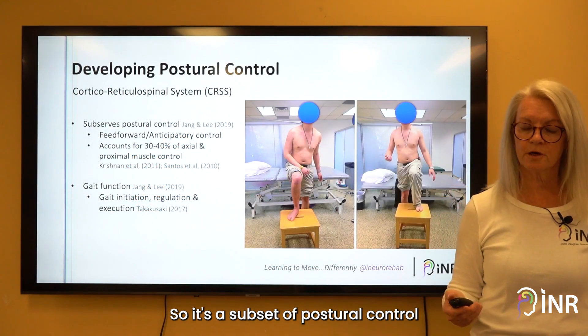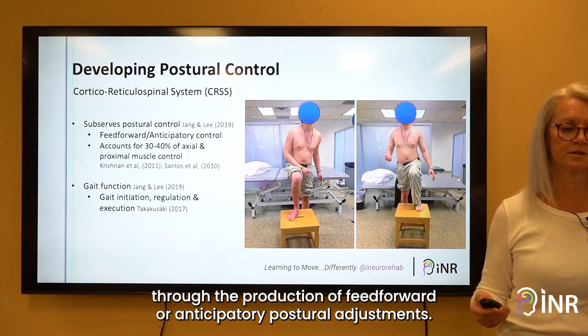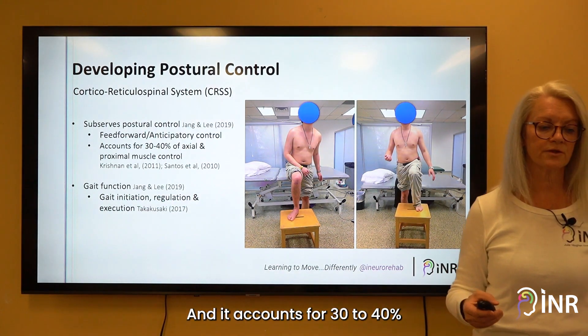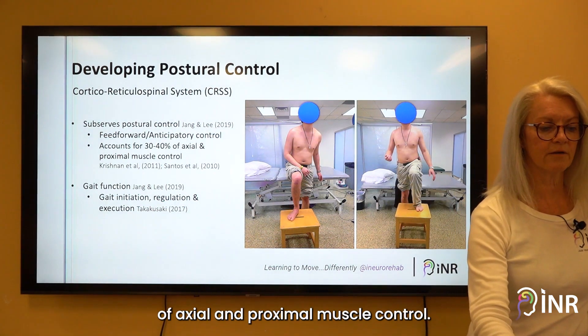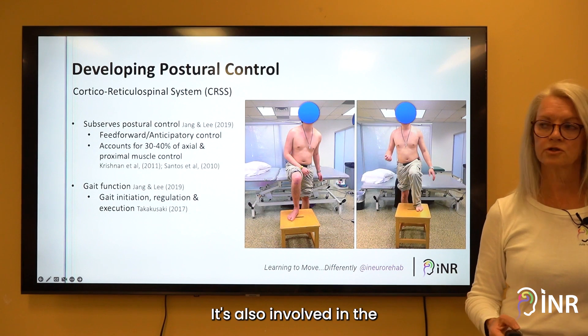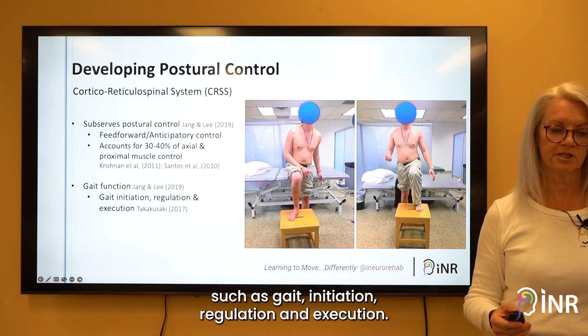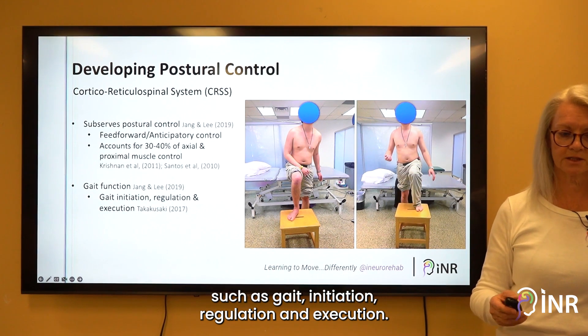It subserves postural control through the production of feedforward or anticipatory postural adjustments, and it accounts for 30 to 40 percent of axial and proximal muscle control. It's also involved in gait function, such as gait initiation, regulation, and execution.